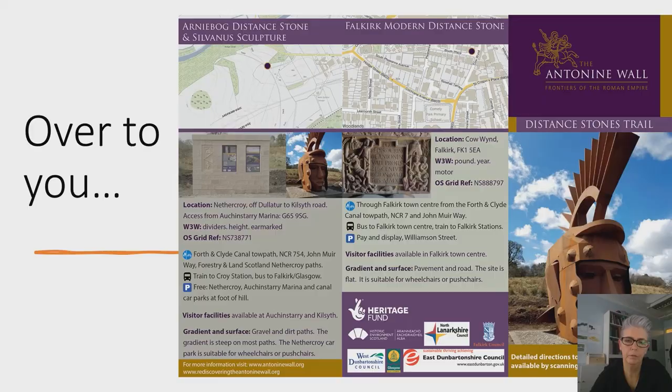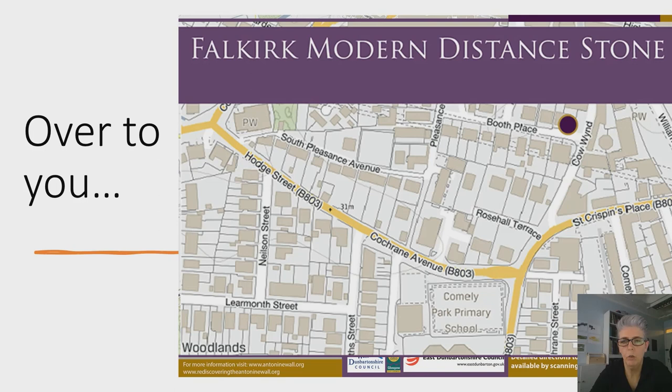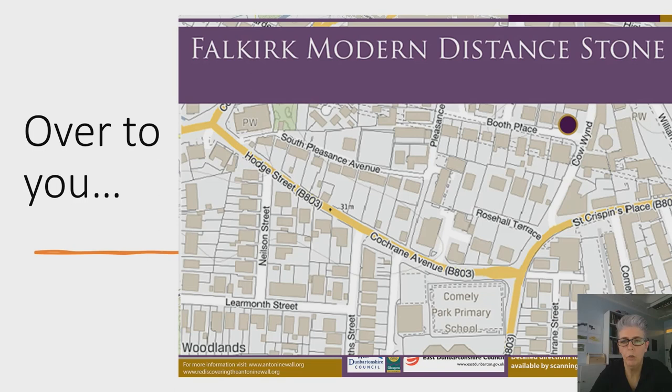I hope you feel encouraged to travel to Falkirk and experience the sculpture firsthand. You can do that by following the directions in this helpfully produced leaflet that the Rediscovering the Antonine Wall project has put together, which includes a map pinpointing the location of the new sculpture at the Cow Wind and some information on how you can travel to visit using different methods of transportation. Thank you again for joining me today and I welcome any of your questions or comments.